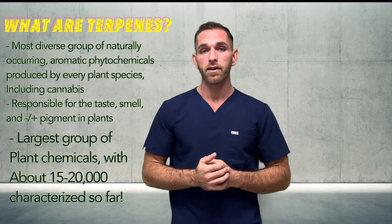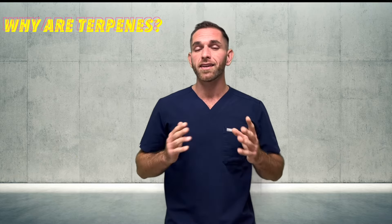Terpenes also happen to form the largest group of plant chemicals, with about 15 to 20,000 characterized so far. Terps are everywhere, and while we may think terpenes were just about making things smell good, they do a lot more than that. Terpenes are produced to serve a variety of protective ecological roles for the plant producing them.